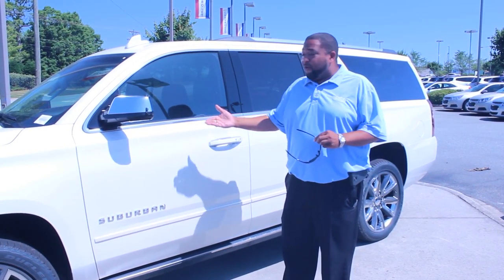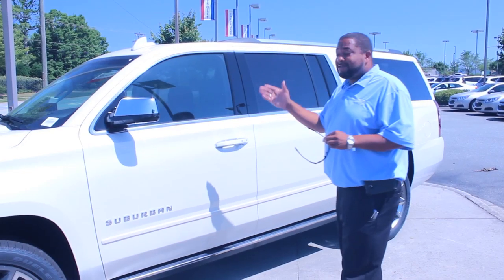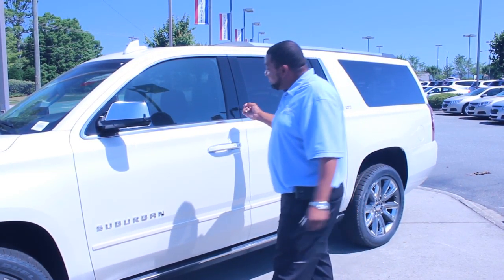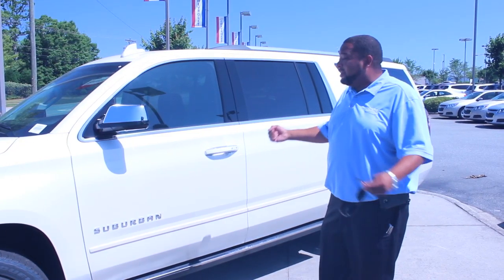My name is Richard Fleming. I work here at Taylor Bonny Chevrolet. One of my favorite vehicles today is the 2015 Suburban — I love it to death. One of my favorite features is the interior leather, sunroof, DVD. Everything that you could possibly want in a long trip.